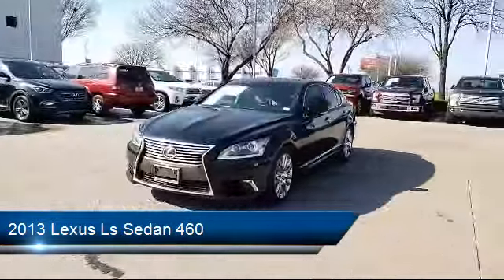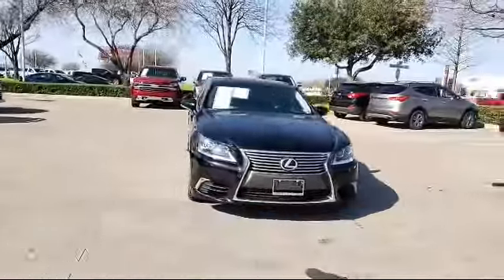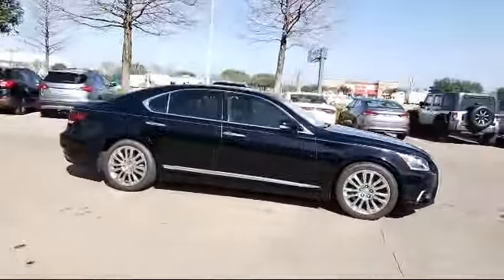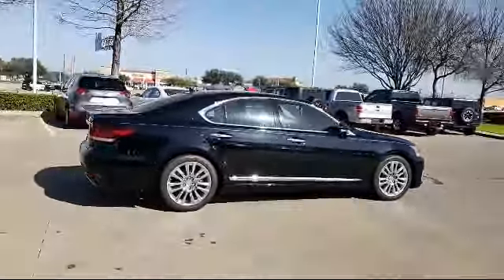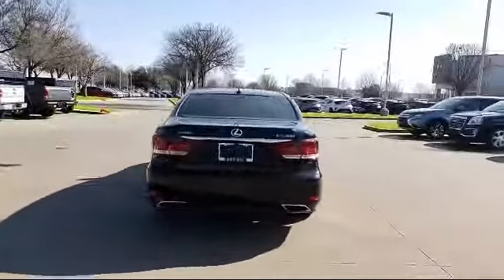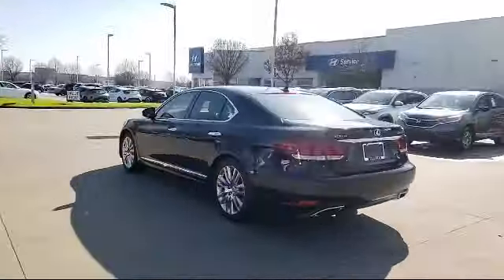It also features a leather-wrapped steering wheel, keyless entry, navigation system, Sirius XM satellite radio, tire pressure monitoring system, rain-sensitive windshield wipers, alloy wheels, and has less than 85,000 miles on the odometer.